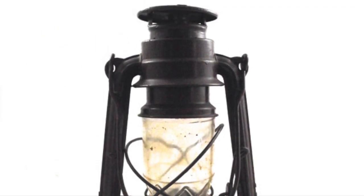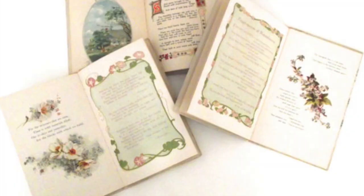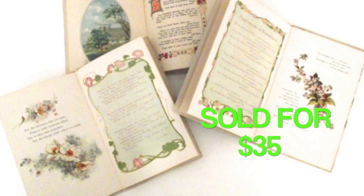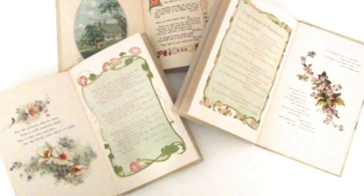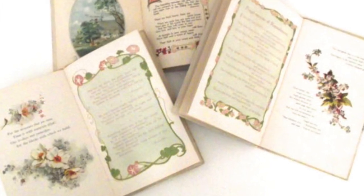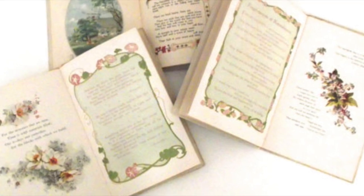I think I picked that lantern up at a rummage sale, but I don't remember. Then this set of three antique poetry or posy books sold for $35, and this was also an international order. I'm thinking I actually picked these up at a book sale — I might have picked them all up at the same time, or picked up two at one sale and put the set together with another one I picked up.